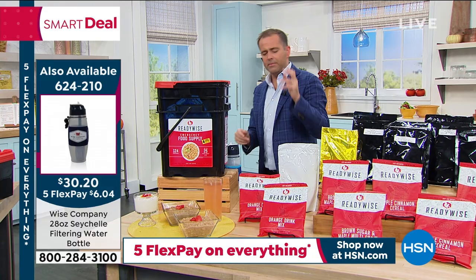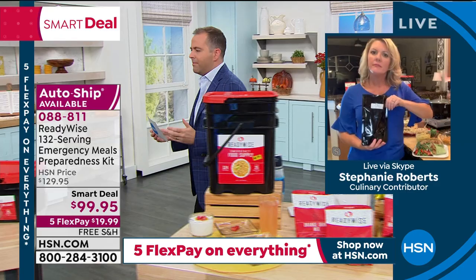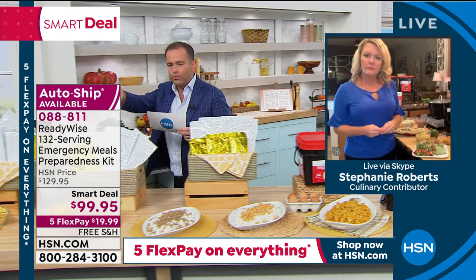There are some other things to touch upon — we have a fruit kit, a protein kit, and a veggie kit. Stephanie, can you give us a heads up on these?